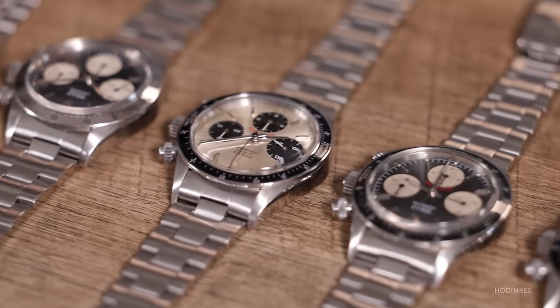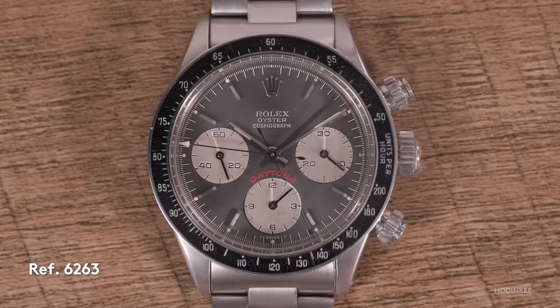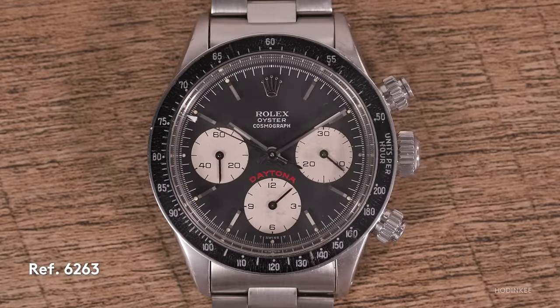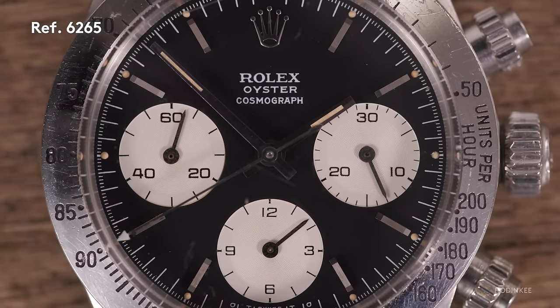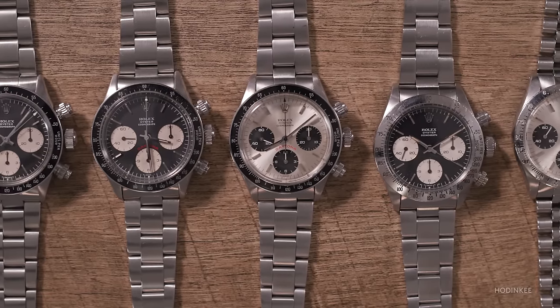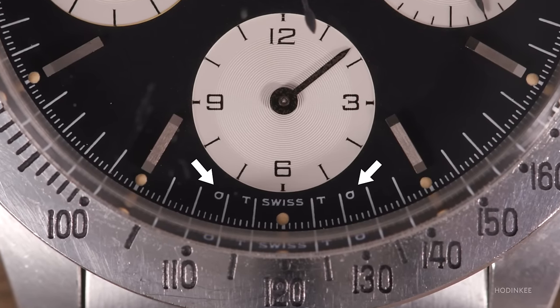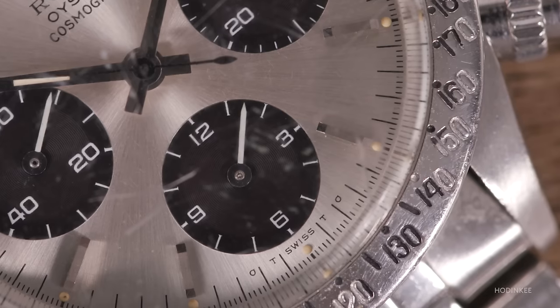Moving on to the 6263, this is the Daytona finding its home. You can see a very clear language in the design, even across dial variants and the two reference numbers. This watch is the epitome of a manual wound Daytona. Daytona does leave the dial for a time — that's what's known as the Sigma dials. In the Sigma dial, Sigma symbols are wrapped around 'T Swiss T' at the bottom. This resulted from a collaboration with Rolex, Patek, and other Swiss watchmakers, meant to denote when gold materials are used outside the case.